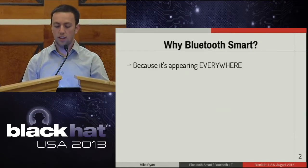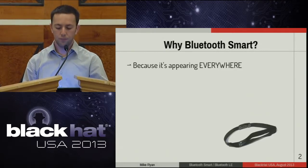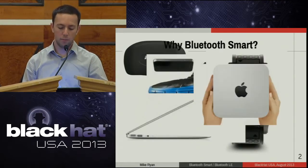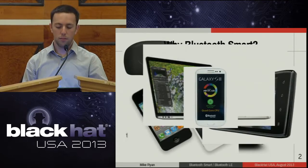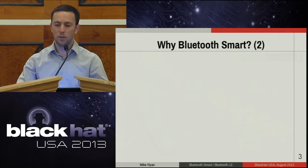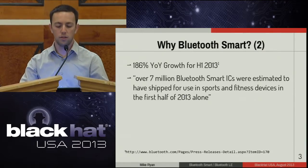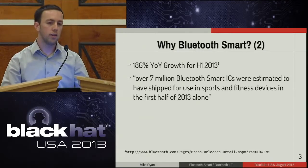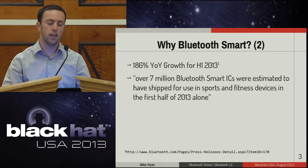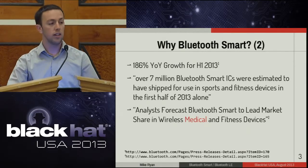In case you haven't been paying attention, it's showing up everywhere. Here's a small sampling of devices I found on the Internet that use Bluetooth Smart. Lots of devices use Bluetooth Smart — some of them you probably use every day, some might even surprise you. It's appearing everywhere. From a press release by the Bluetooth Special Interest Group, first half of 2013 there was 186 percent year-over-year growth in shipping consumer devices — seven million devices in the first half of the year. This technology has huge market penetration. Another press release forecast that Bluetooth Smart will lead market share in wireless medical devices. What could possibly go wrong?